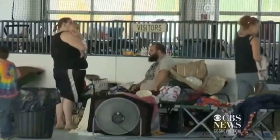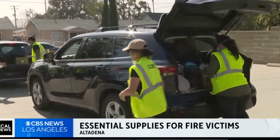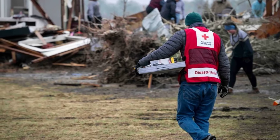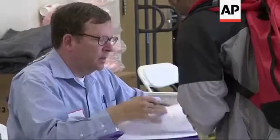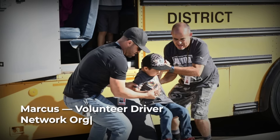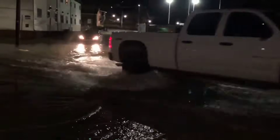By dusk, the shelter buzzed with the low hum of conversation and the clatter of cots being unfolded. Volunteers from the local fire auxiliary handed out bottled water and blankets, their red vests bright against the gray of the storm. A sign-up sheet for assistance filled quickly. A volunteer named Marcus, who lived one mile inland, organized a network of drivers to shuttle people from the evacuation zone to the shelter, logging each trip to make sure no one was left behind.